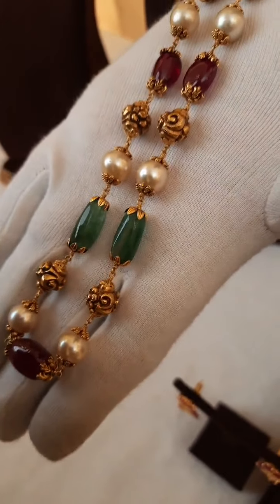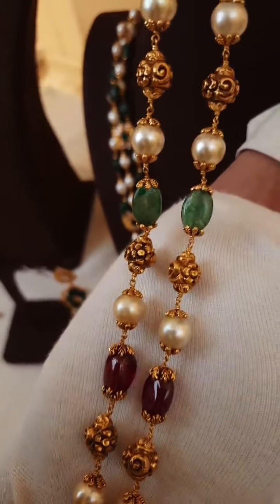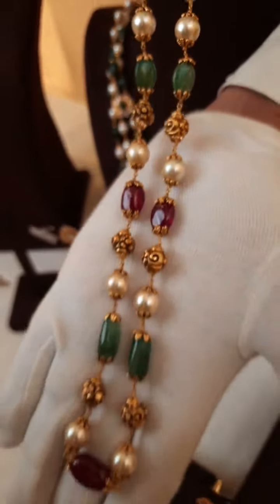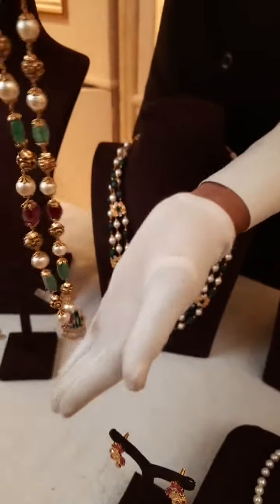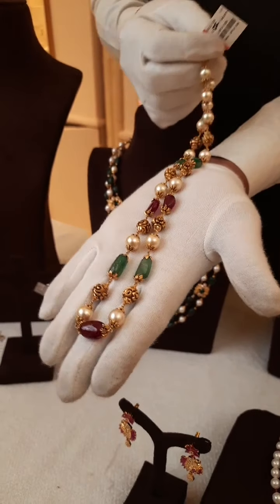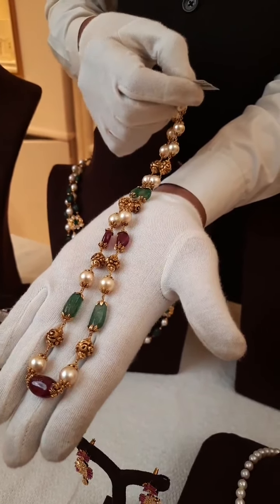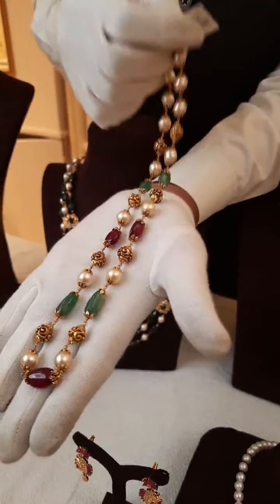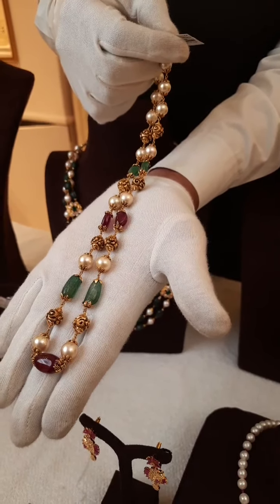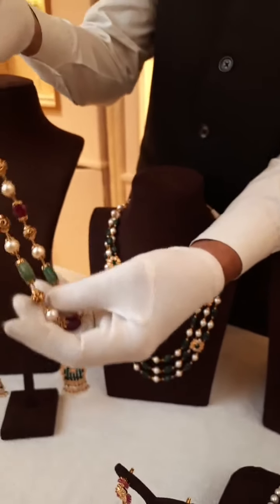See how pretty it is. The total weight of this gold chain is 62 grams and the net gold weight is 26.9 grams. This is approximately costing you 2,42,000 rupees. We are doing free shipping all over pan India.